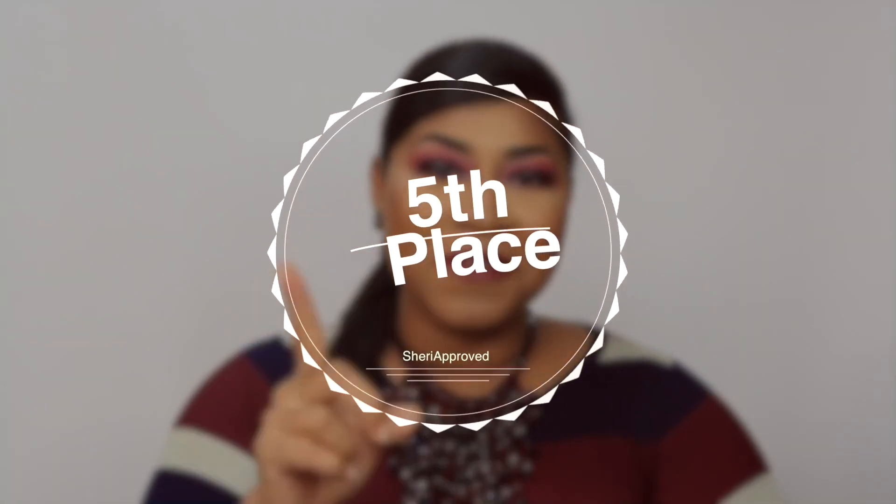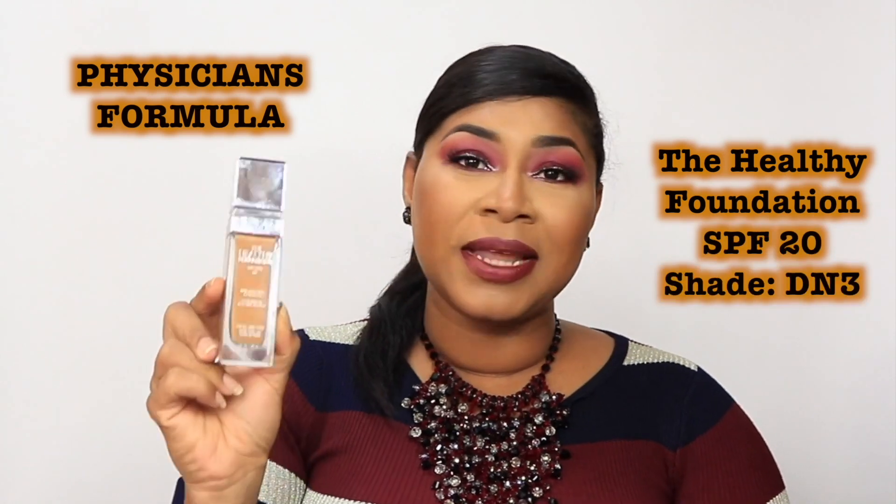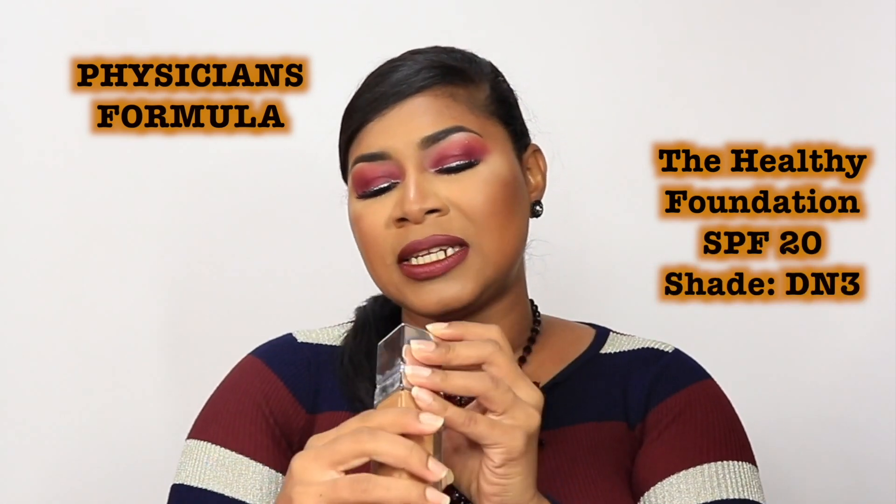You all know I have oily skin generally, so you would find that I'll choose foundations accordingly, but there are some here that other skin types can actually use. I'm going to play brave and rank them. In fifth position is the Physician's Formula Healthy Foundation, which has SPF 20 and is for all skin types. I use the shade DN3, and just as a MAC reference, I am around MAC NC44 to NC44.5.